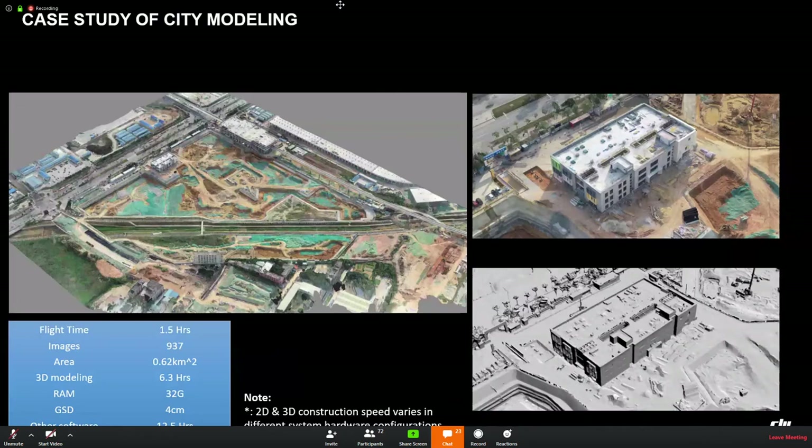One case is city modeling in China for construction supervision. The flight time was 1.5 hours, about 900–140 images were taken, covering approximately 0.62 square kilometers. The 3D modeling time was 6.3 hours using 32 GB RAM, and the GSD was 4 centimeters.